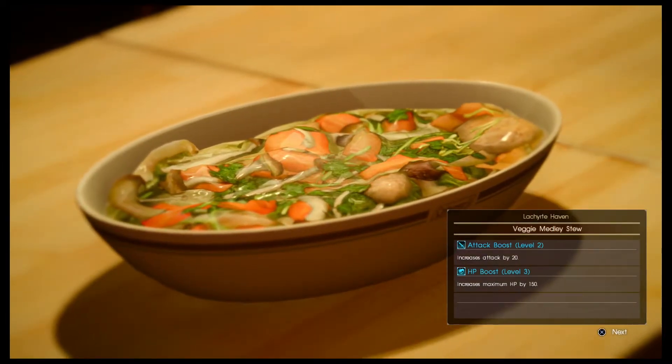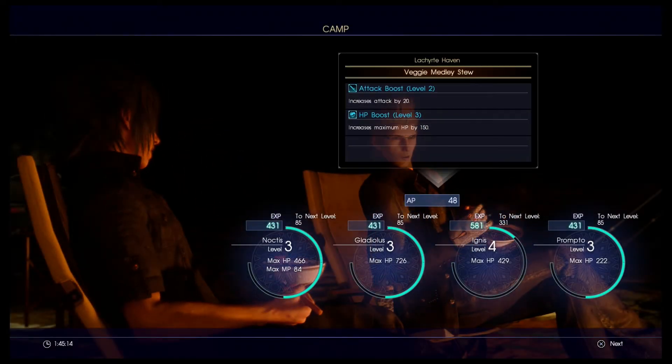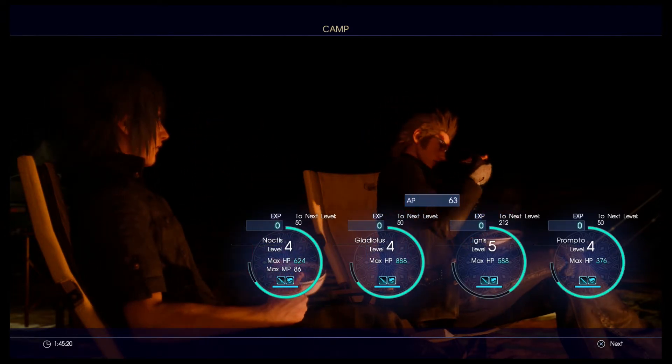1 cup of tea, 1 bit of tea and tea. 1 cup of tea and 1 cup of tea before the tea is finished. 2 cups of tea and tea. 1 cup of tea and tea.